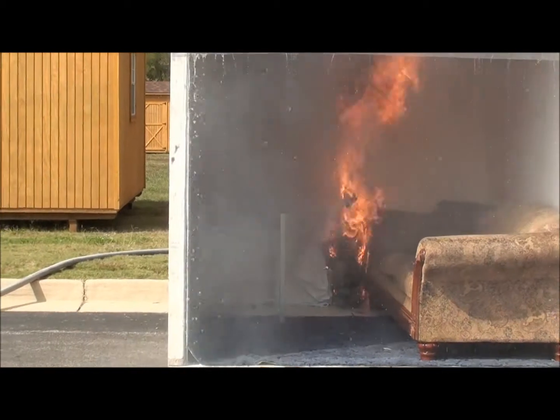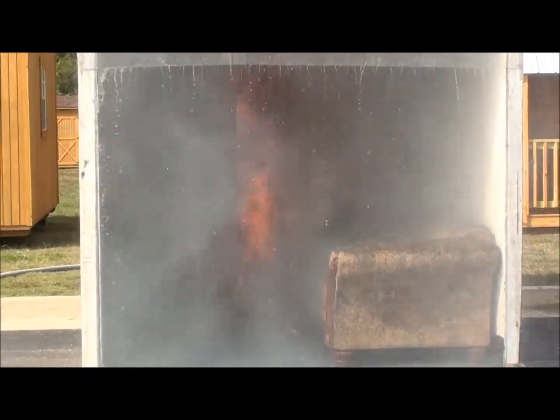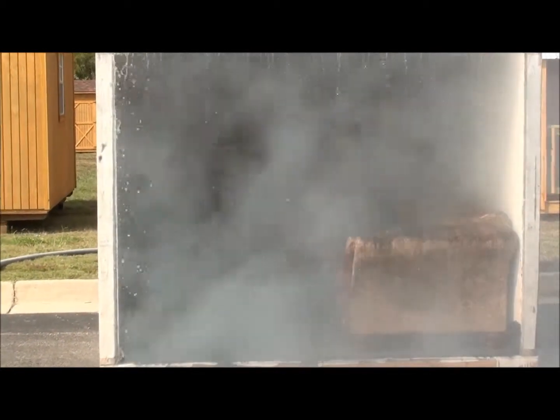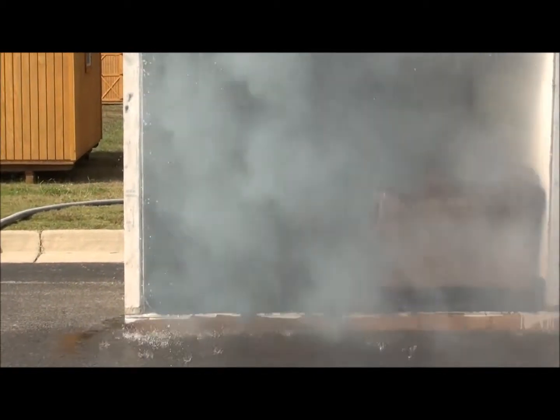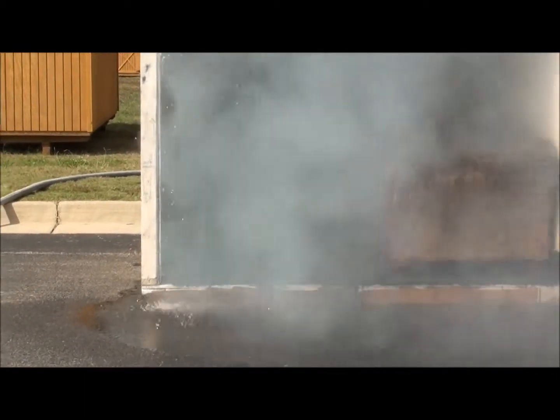The sprinkler activated in 45 seconds and it knocks the fire down. It will actually put it out. And then all the firefighters have to come in and check if the hot spots are still burning and knock those out too.